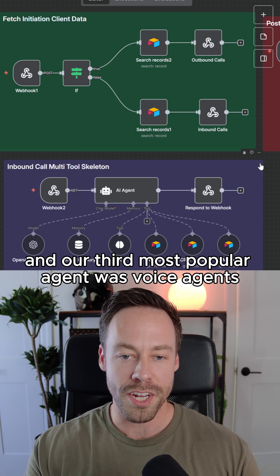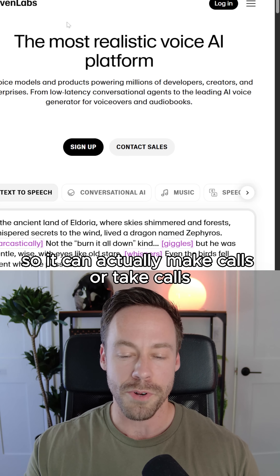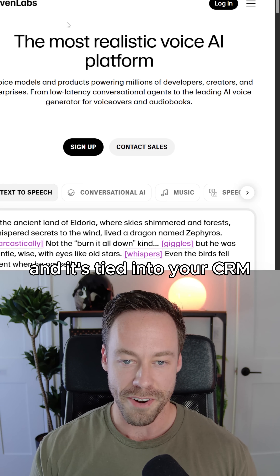Our third most popular agent was Voice Agents — think of an AI agent that's connected to Eleven Labs, so it can actually make calls or take calls, and it's tied into your CRM.